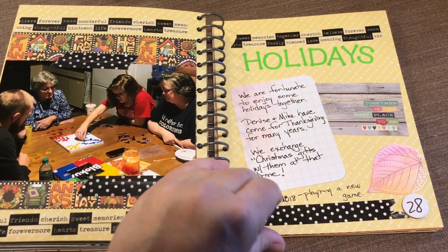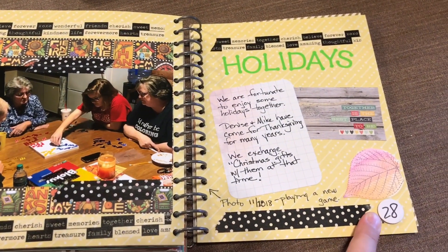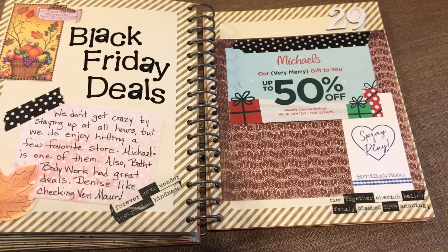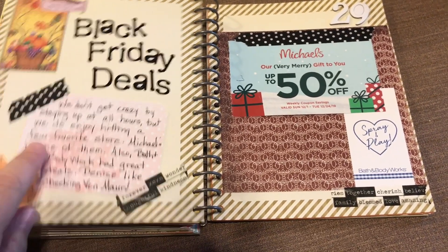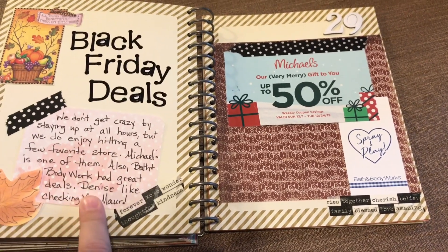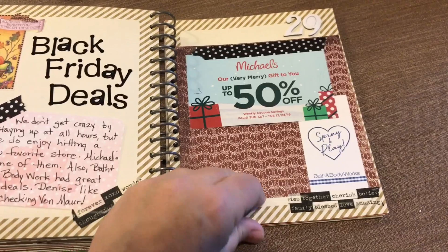Holidays — we do enjoy getting together on holidays. This was on the 28th, which was Thanksgiving this year. Black Friday deals — I journaled a bit. I don't have a picture, but I journaled about what we do with our shopping and put in a couple of things from favorite stores.